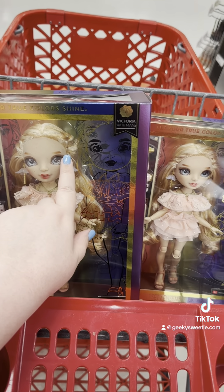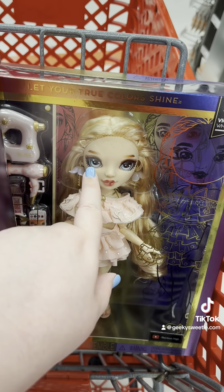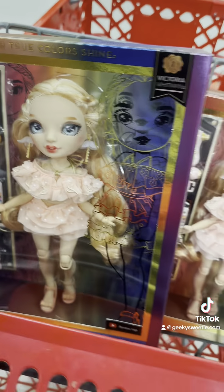Her eyebrow doesn't come all the way over her eyes — this one really does have the prettiest eyebrows.